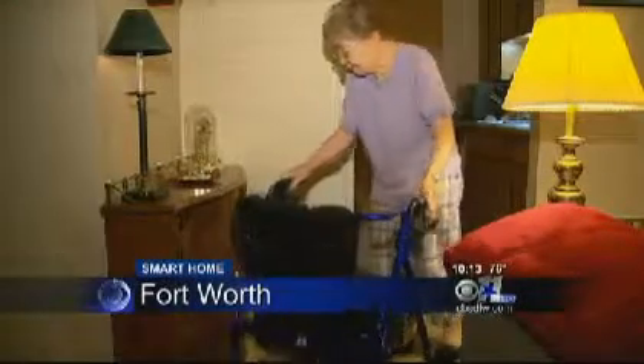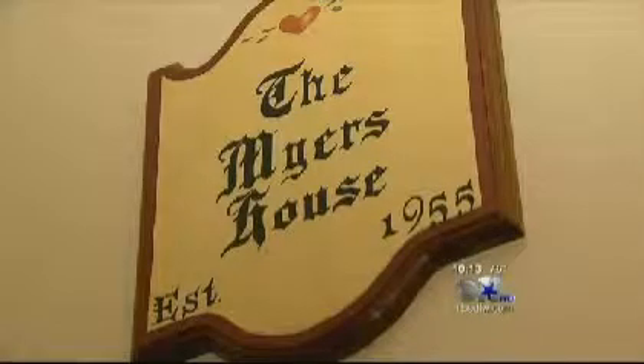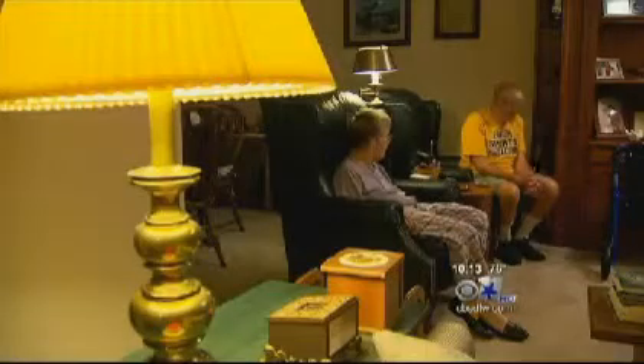Yvonne Myers is walking a fine line. She's trying to stay independent while battling father time. When I was 65, I just worked through till then. Then I started falling apart. The 78-year-old has undergone back surgery and has had both shoulders replaced. Her 79-year-old husband Hal is in better shape but has his own limitations as well. I have Parkinson's.